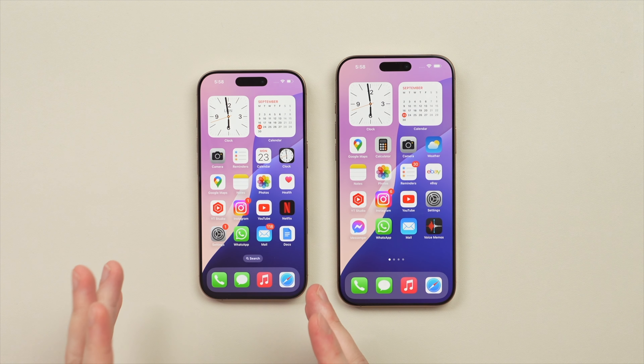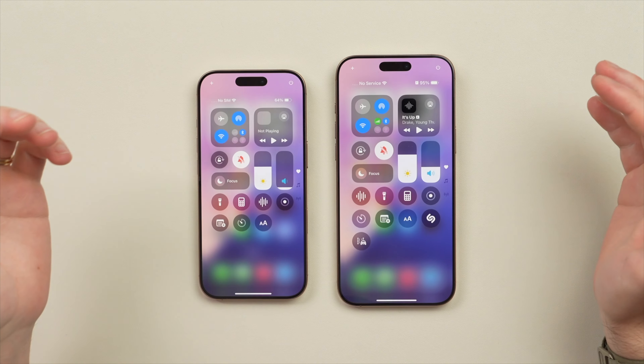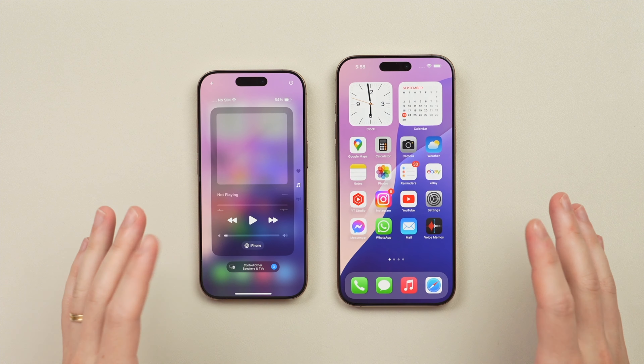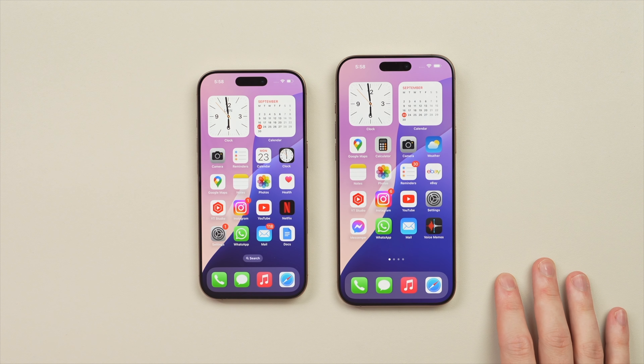We're back — I've set up my iPhone 16 Pro and my 16 Pro Max, and as you can see we're now running iOS 18 and it's looking great on both phones. I especially like the new wallpapers that come with iOS 18 — I think they really add a fresh touch of color to the iPhones.